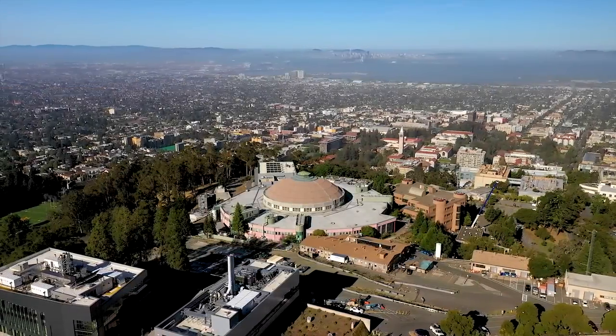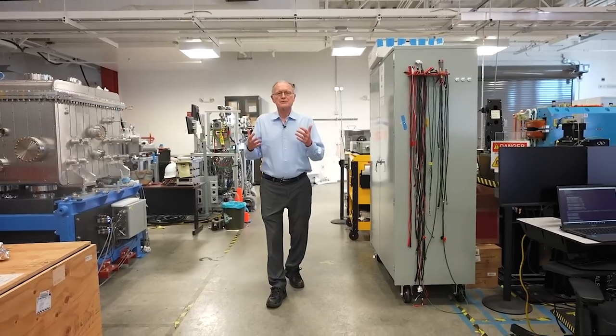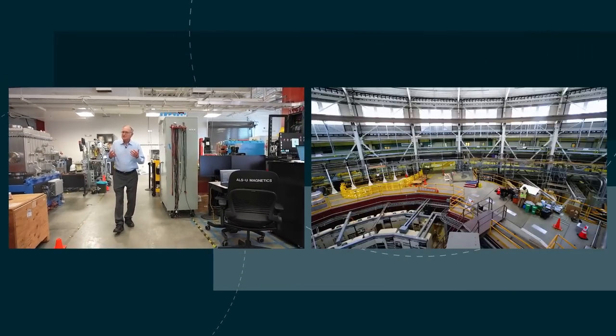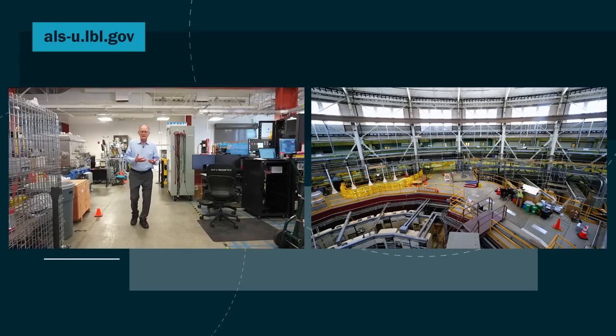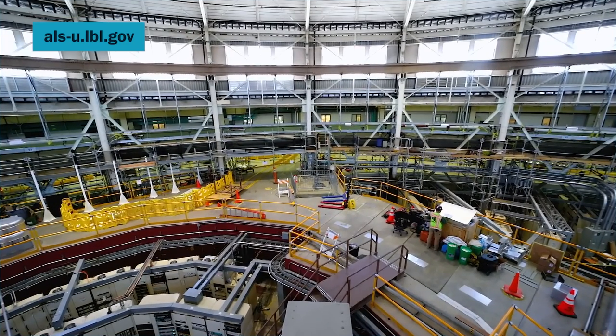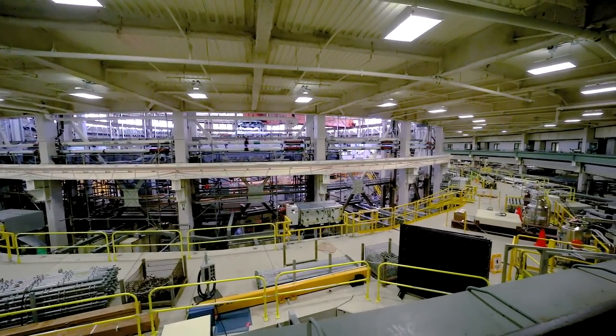We are engaged in a massive upgrade of the Advanced Light Source, our synchrotron x-ray facility. This is the biggest project we've had since the original ALS construction — it's even more complex, and it will completely rebuild this facility for the next 25 years.